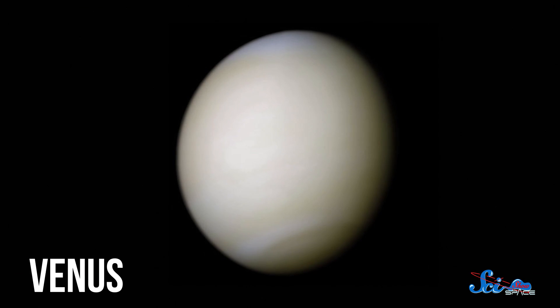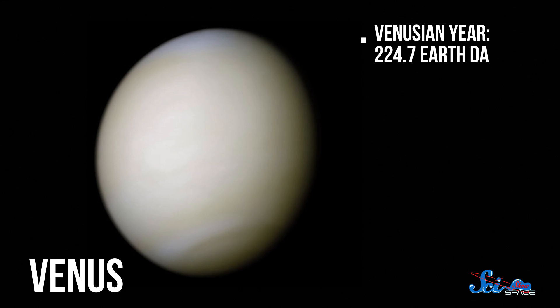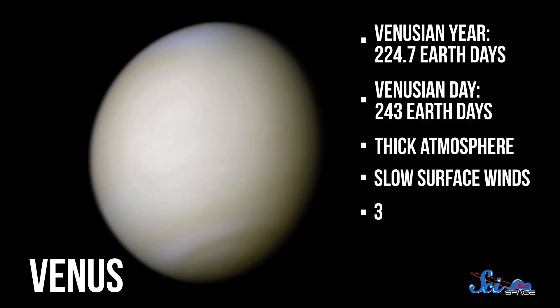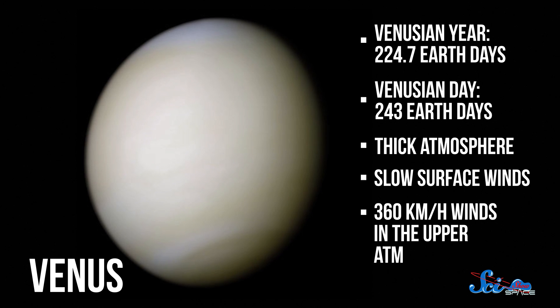Venus is a strange, extreme sort of planet, for lots of reasons. For one thing, it rotates so slowly that its day is longer than its year. Combine that with its chokingly thick atmosphere, and you end up with one of the least windy surfaces in the solar system.